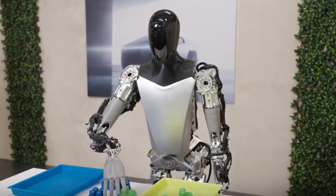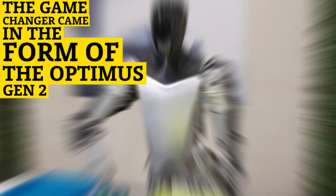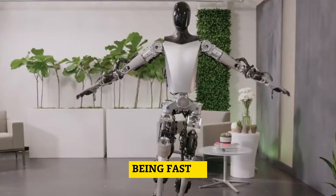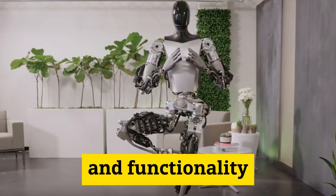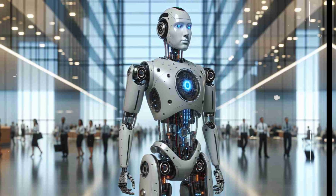However, it still relied on wheels for movement. The game changer came in the form of the Optimus Gen 2, unveiled in December 2023. This version exhibited remarkable improvements, being faster, lighter, and more agile than its predecessor. Notably, it achieved a more human-like appearance and functionality, marking a significant leap forward in the evolution of Tesla's robotic technology.